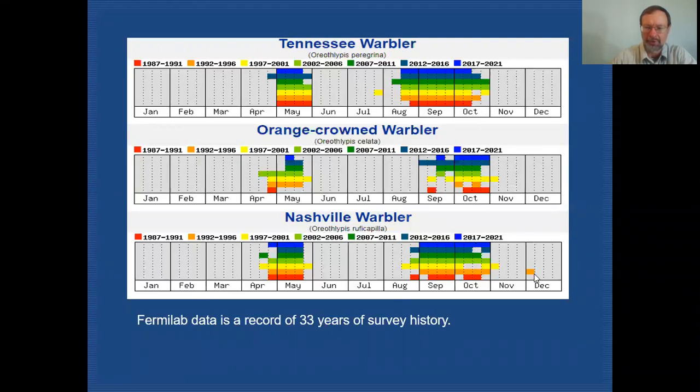Much to our surprise one December morning — it was actually December 5th, I can recall quite clearly, this is many years ago — we did find a Nashville warbler.